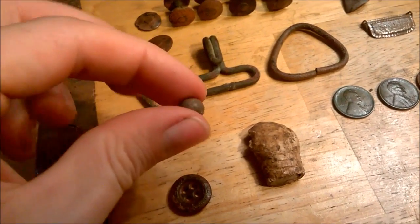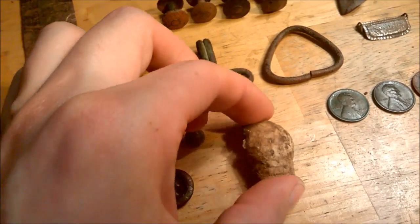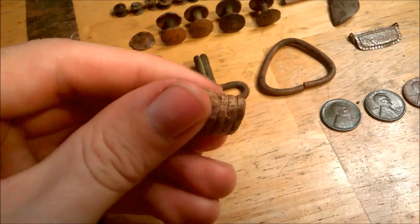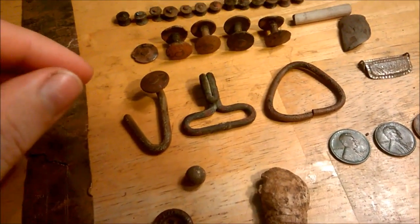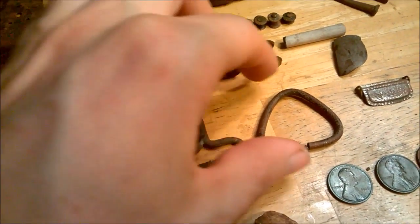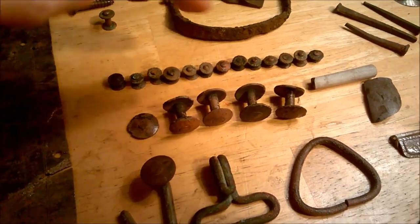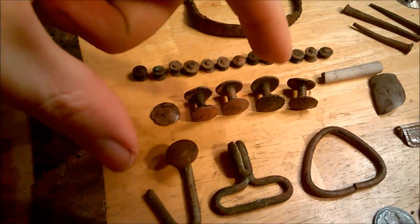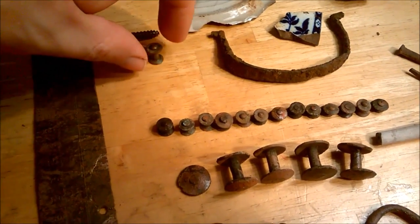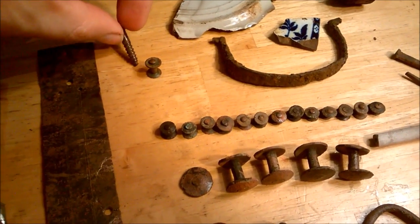I miked out the pistol ball — it's a 36 caliber. There's the three-ringer all mingled up. The knapsack site is still producing: got the J-hook, the other hook, the triangle, four of the fasteners, and 13 of the small rivets — all knapsack parts, which were the backpack of the Civil War soldier. Also found another rivet but it seems too tall to fit this category, and just a brass screw.